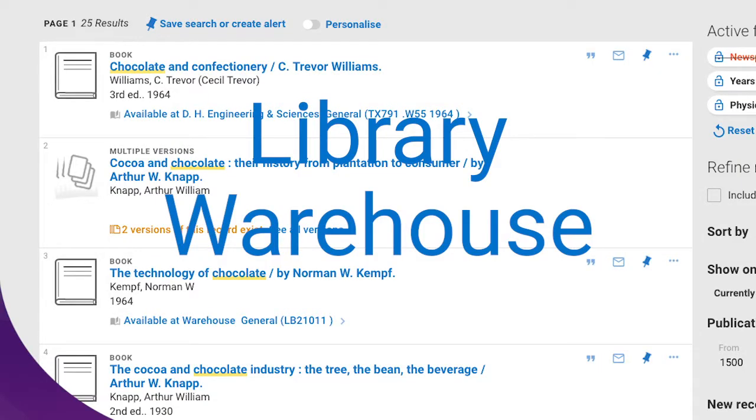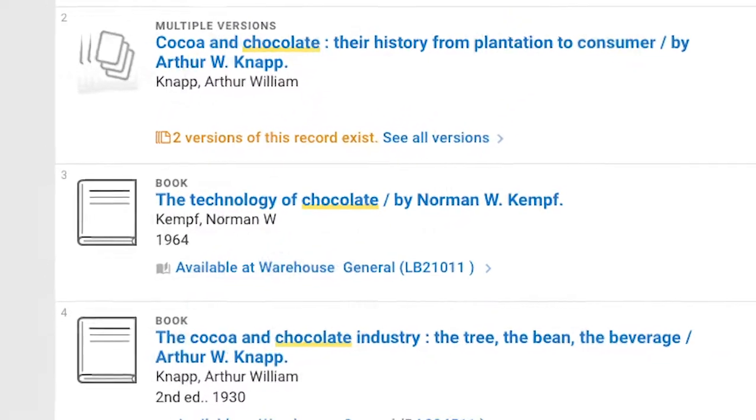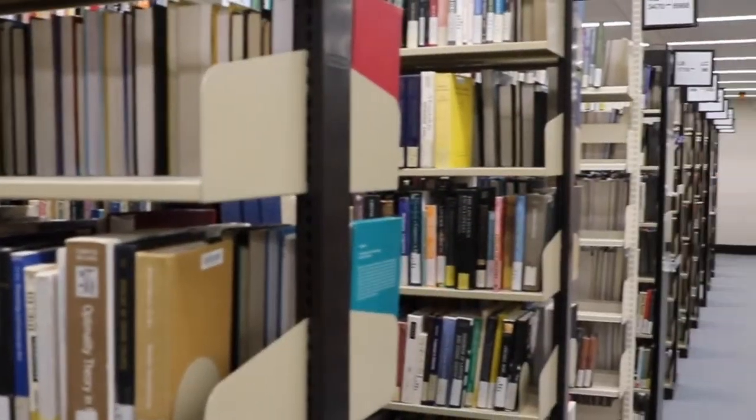What does it mean when a book or journal is shown in UQ Library Search to be in the warehouse? Does it mean that it's not available? It means that the book has been taken out of the publicly accessible shelves, but is still available to borrow.